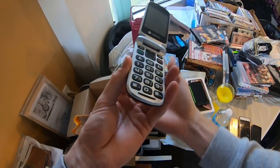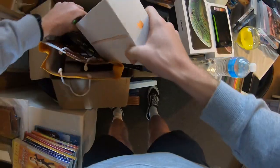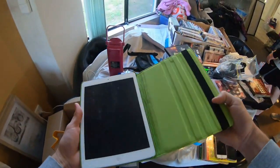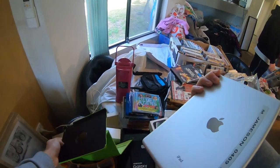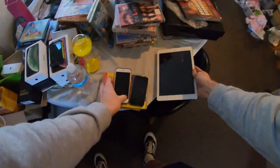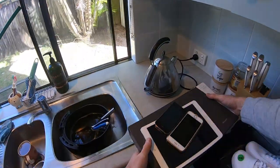Remember these, Jax? Oh my God, yeah. I've got a Razr — yeah, it was a real thin one of those.